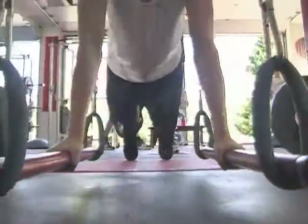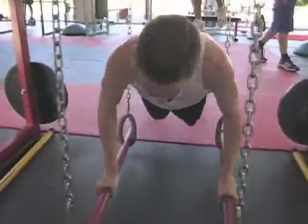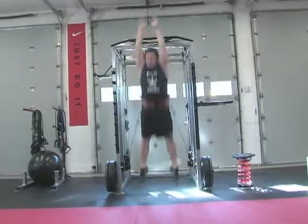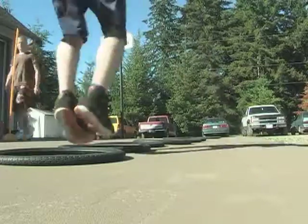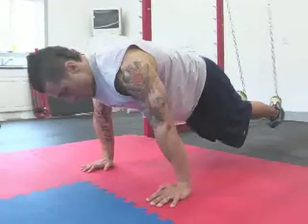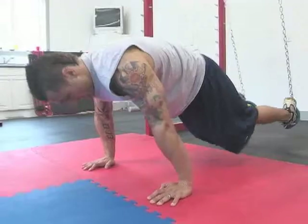The majority of our workouts are head-to-toe sport fusion. They cover all the components of fitness and athleticism including muscular strength, muscular endurance, explosiveness, speed, agility, quickness, balance, flexibility, hand and foot-eye coordination, core, upper body pushing, hand pulling, and lower body.